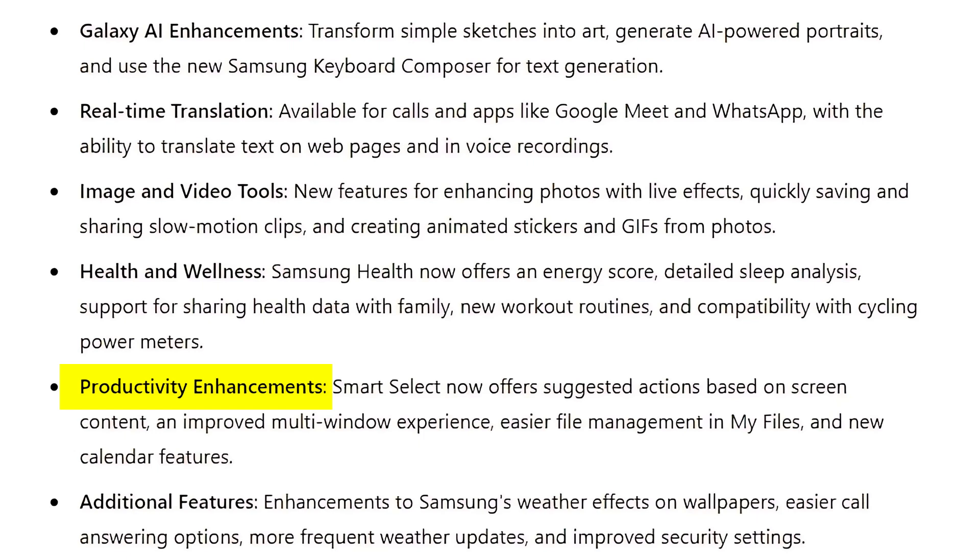Proactivity enhancements include Smart Select, which now offers suggested actions based on screen content, an improved multi-window experience, easier file management in My Files, and new calendar features.